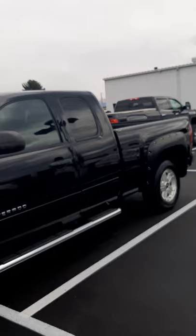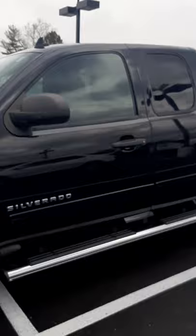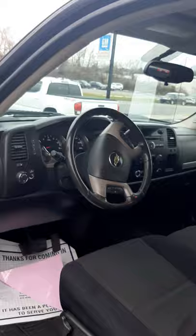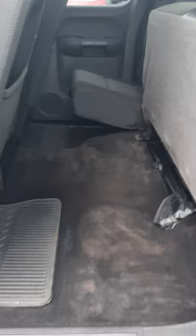Hopefully it's steady enough for you — I don't want to make you sick while I'm doing the video of the vehicle. But here we'll go inside now. Has a power driver's seat, obviously power windows, power locks. Has the suicide doors on both sides, and then you got the 60/40 flip in the rear.